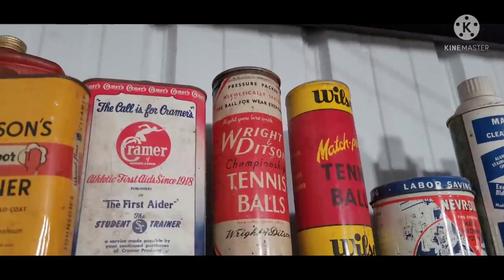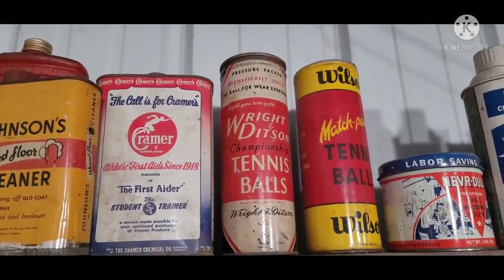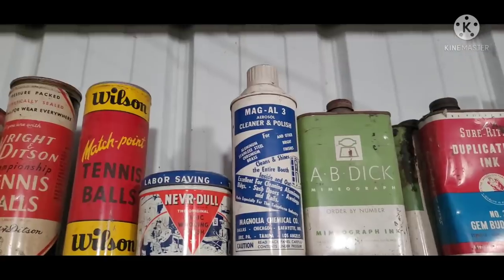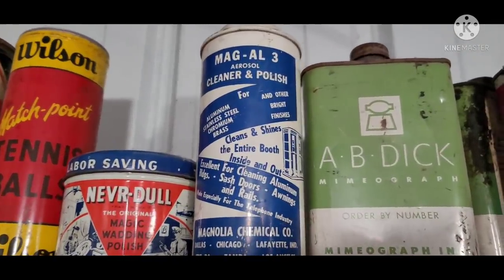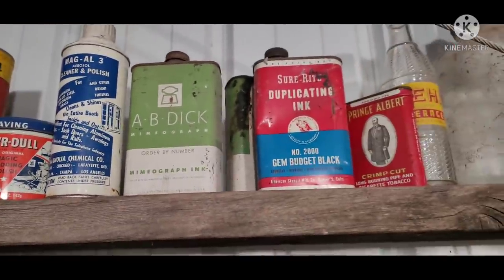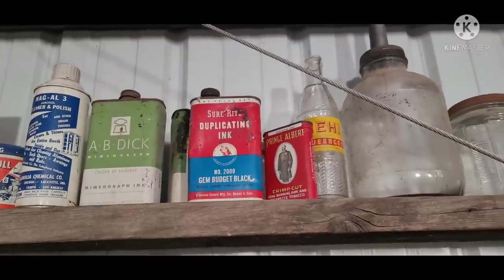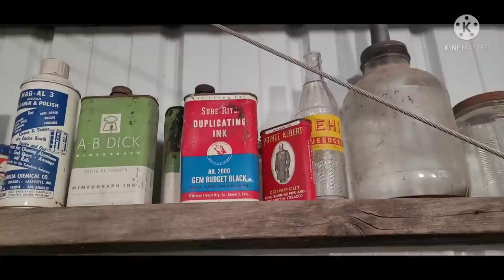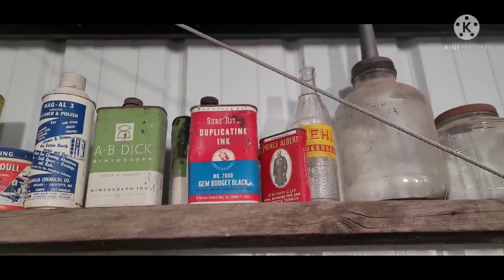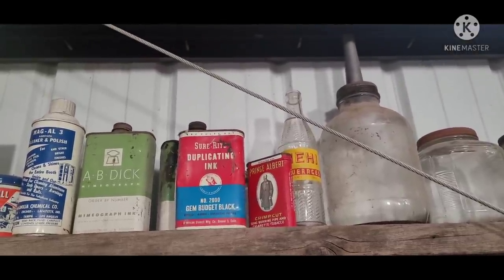That athletic lotion can is actually full, unopened. Tennis balls. There's the telephone booth cleaner — super obscure can. Mimeograph ink. Stuff that you can show some of these young kids and they won't have any idea what it is, but at least show them a little bit of the way life used to be.